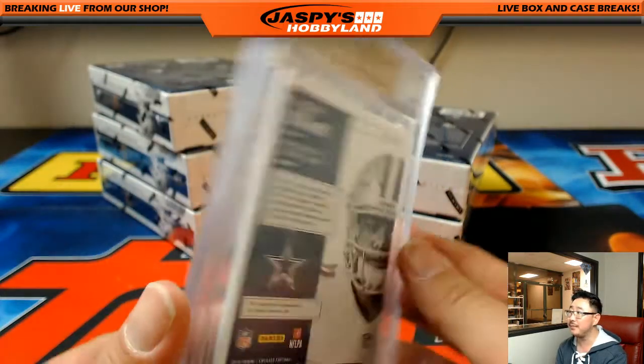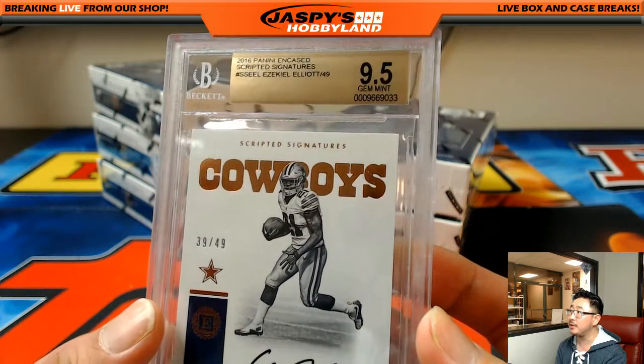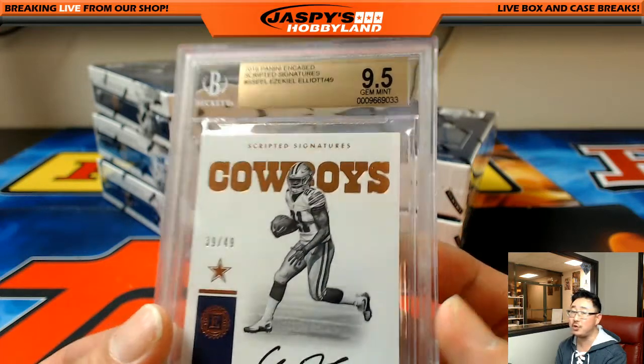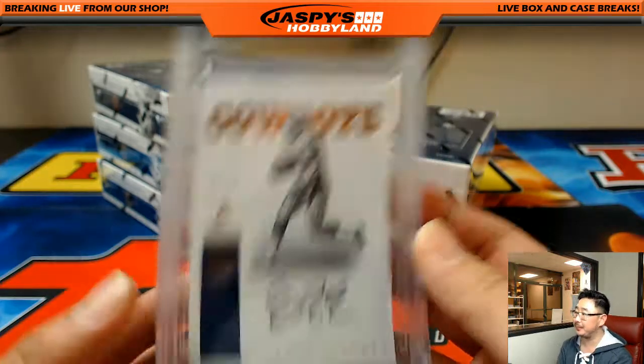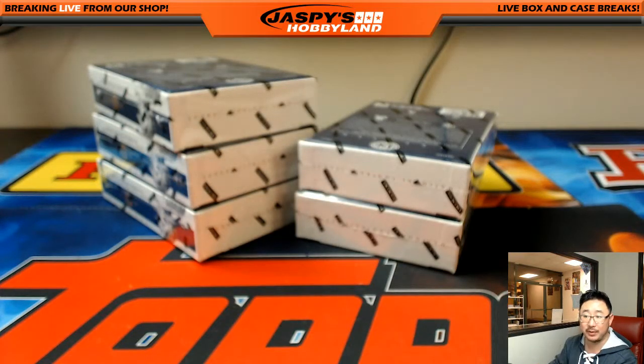Nick Jasper was saying earlier — if you look up the code on Beckett, you should be able to get the subgrades on that. Nice one, Scott Smith — thanks for grabbing the Cowboys.